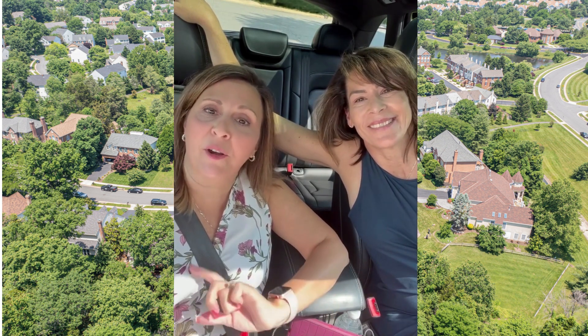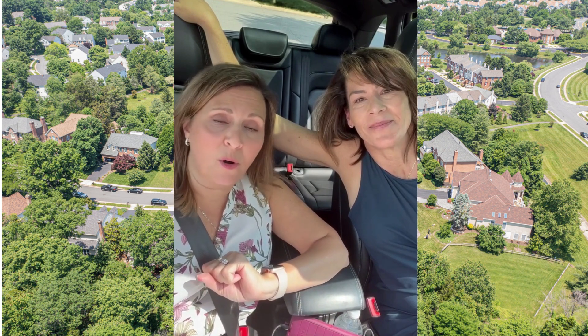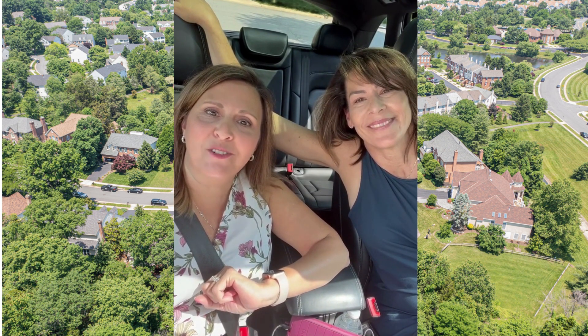We're the McLaughlin Summer Team. If you're interested in seeing more on these houses, let us know — we'd be happy to take you out and show them to you.